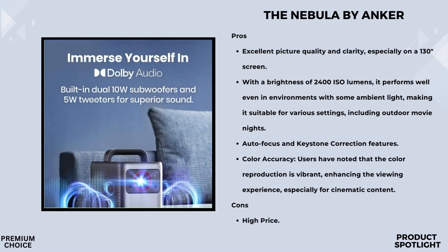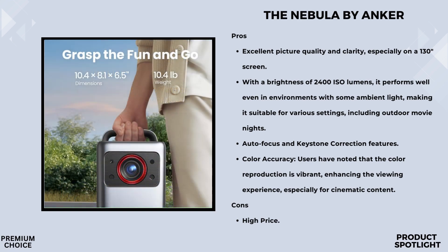Of course, a great picture is nothing without great sound, and the Nebula Cosmos Laser 4K doesn't disappoint here either. It features dual 5W tweeters and dual 10W speakers, providing a rich, immersive audio experience. You'll really feel like you're part of the action with this setup.